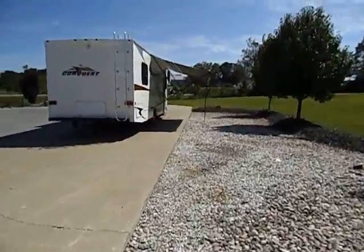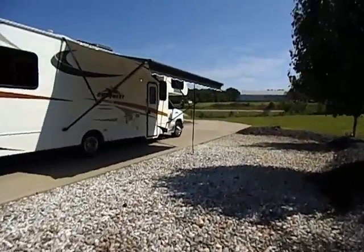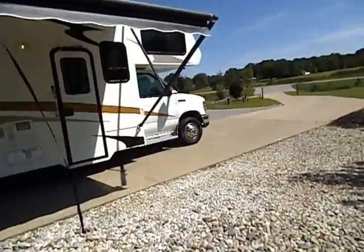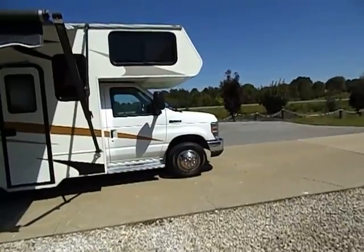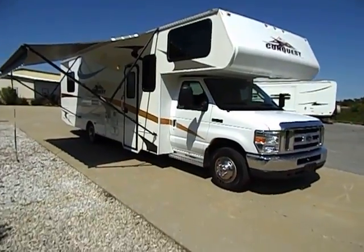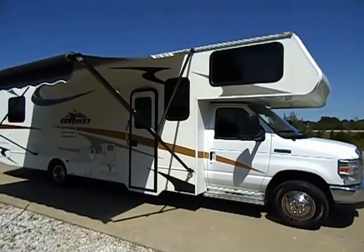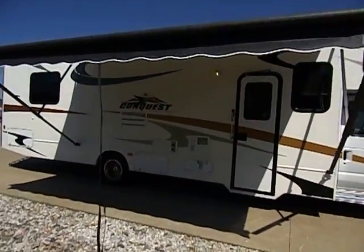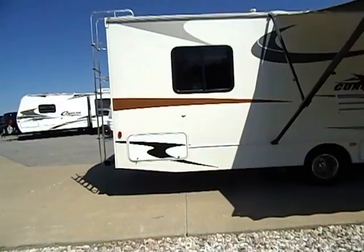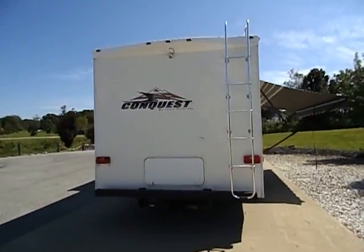Today I'm just doing a quick YouTube video for you at-home shoppers. People always like to see the sights and the sounds and know that units do operate and function as advertised. This is our 2011 Ford E450 Super Duty — this is a Conquest by Gulfstream, a beautiful Class C motorhome in absolute like-new condition. It has only 7,000 original miles and only 18 hours on the Cummins Onan onboard generator.